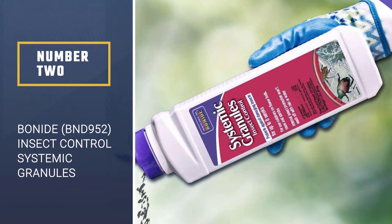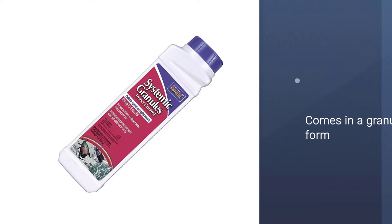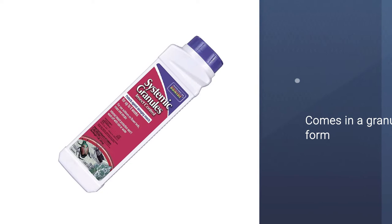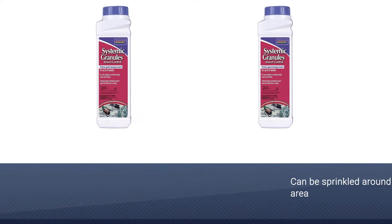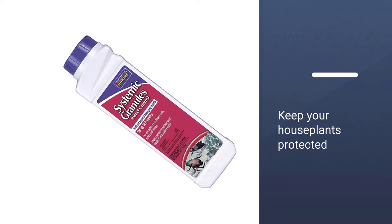Number 2: Bonide BND952 Insect Control Systemic Granules. This affordable insecticide comes in a granular form that can be sprinkled around a problem area to create a barrier against invading insects. This insecticide's active ingredient, imidacloprid, kills gnats, mealybugs, aphids, whiteflies, and termites, and also acts as a fungicide to help keep your houseplants protected. If you are using this product on grass or other plants, you need to water the granules into the soil. The insecticide is then absorbed through the roots, protecting them for up to 8 weeks.